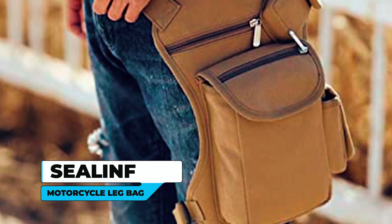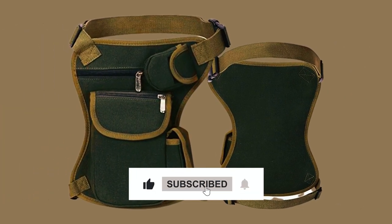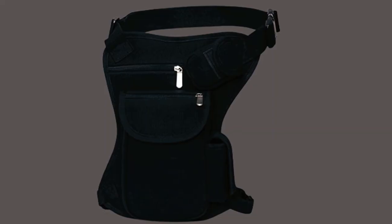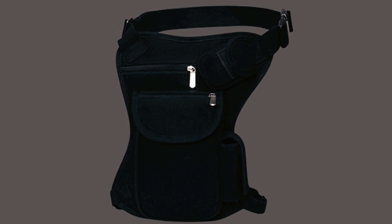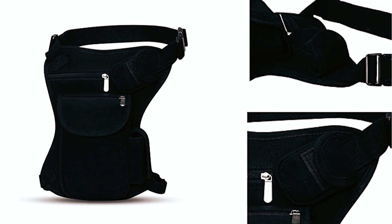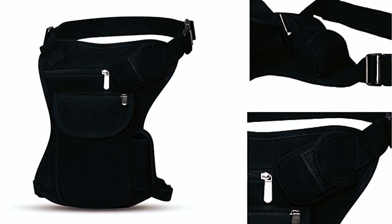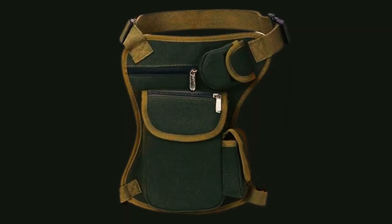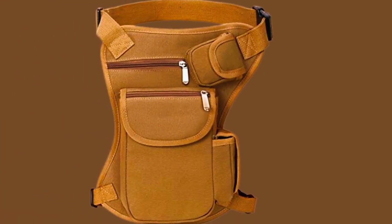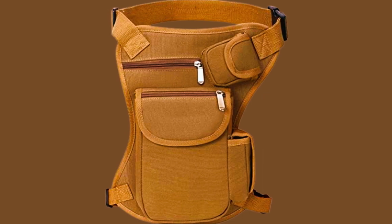Sealift Motorcycle Leg Bag. The Sealift Motorcycle Leg Bag is a versatile and eco-friendly bag designed for outdoor enthusiasts. Made from 100% eco-friendly canvas and lining, this bag offers durability and a stylish look. This bag has a size of 9.0-inch by 12.6-inch by 2.4-inch and a multi-pocket design, making it easy to carry your daily necessities such as your wallet, cell phone, and more. This leg bag is suitable for various activities and individuals, including military personnel, campers, hikers, fishermen, outdoorsmen, students, and more.